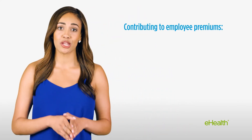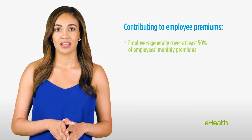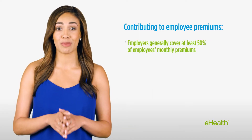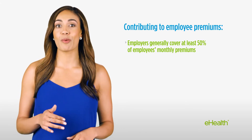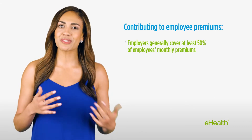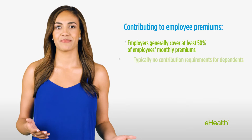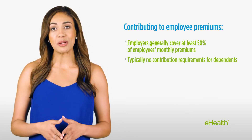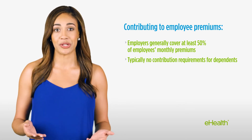First, your premium share is the amount the business must pay toward employees' premiums. Typically, the business must pay at least 50% of your employees' monthly premiums under a small business health plan, though the percentage can vary by state or plan. You're not generally required to contribute toward the monthly premiums of your employees' dependents, but some employers do.